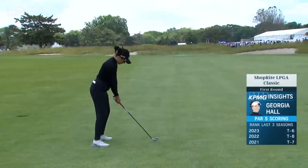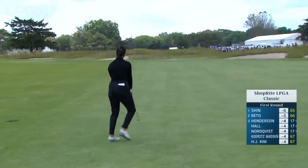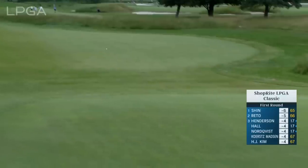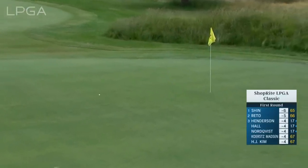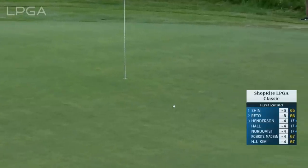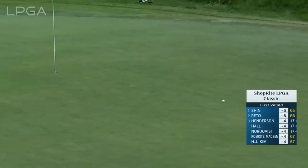Georgia Hall consistently inside the top 10. Let's see if she can do something here on the par 5. Coming in with that long iron — should be a 4-iron, 192 to the front, hoping to skitter it up there. Oh, great shot — one of the best we've seen so far today. And a good look at an eagle for Georgia Hall.